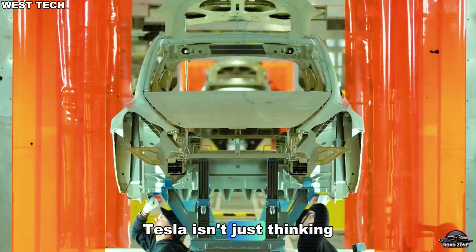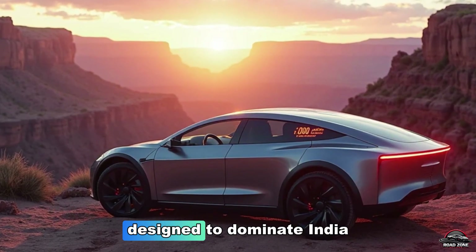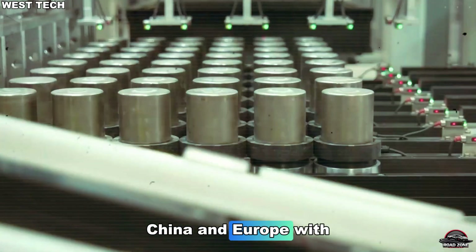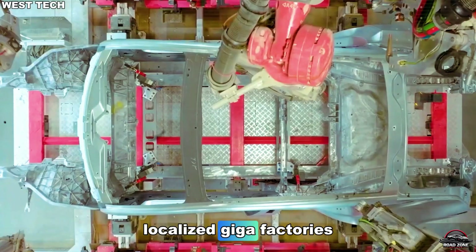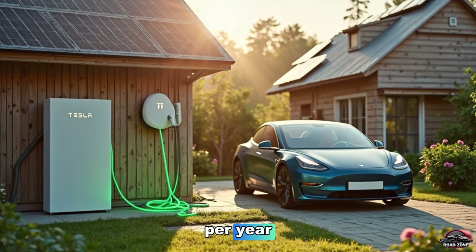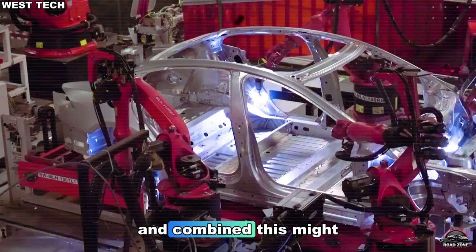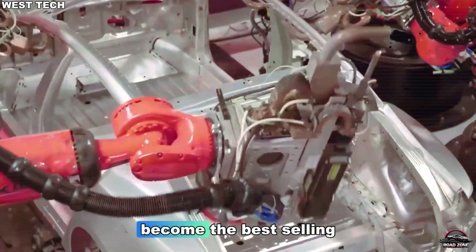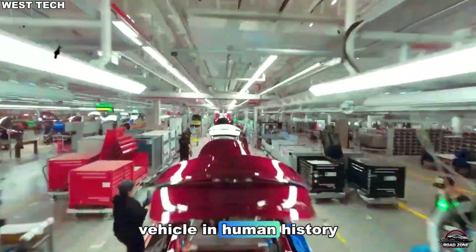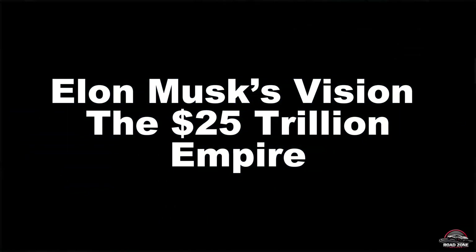Tesla isn't just thinking about America. The Model 2 is designed to dominate India, China, and Europe, with localized gigafactories each able to produce up to 2 million units per year. Tesla could outsell Toyota and Volkswagen combined — this might become the best-selling vehicle in human history. Elon Musk's vision: the $25 trillion empire.